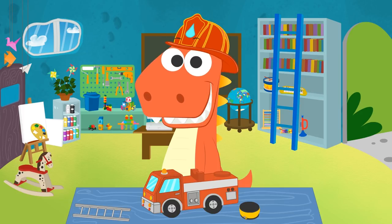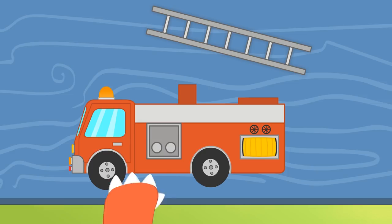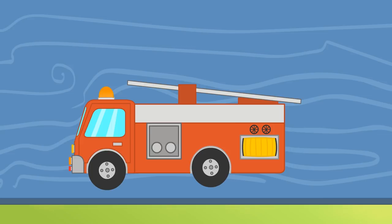Come on, Eddy! You're a true firefighter!